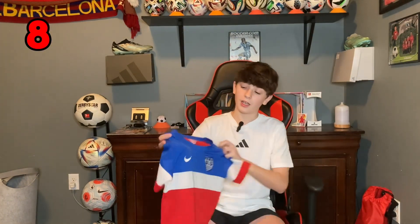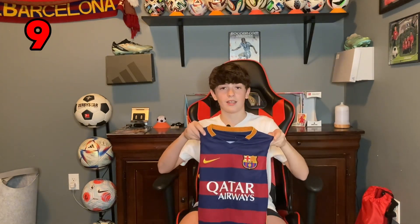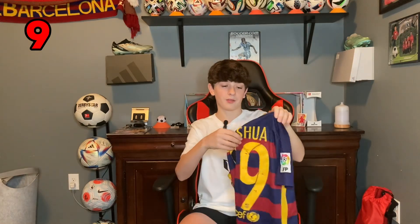This next one brings back great memories. This is a 2014 USA jersey — I think it's the home jersey but I might be wrong. This one has definitely seen better days. But this is also the 2015-16 home jersey for Barcelona, and I got my name and number on the back — Joshua 19. Sadly I didn't take care of this one well enough and the numbers have peeled off.